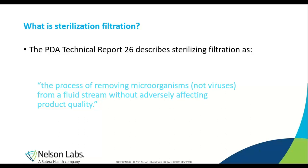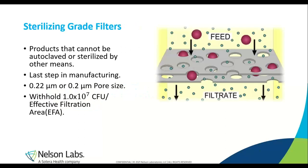To begin with sterilization filtration, the PDA Technical Report 26 describes sterilizing filtration as the process of removing microorganisms, not viruses, from a fluid stream without adversely affecting product quality. Various filters are used for a variety of filtrations — pharmaceuticals, material development, beverages, and water. A sterilization-grade filter removes organisms rather than destroying them, unlike an autoclave which uses heat. These filters are rated at 0.2 or 0.22 micron, which is the industry standard for sterilization-grade filters.